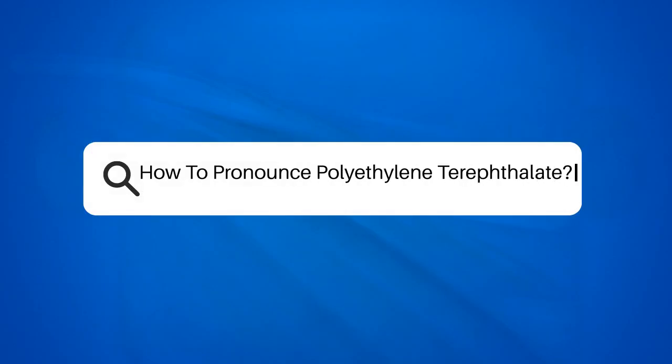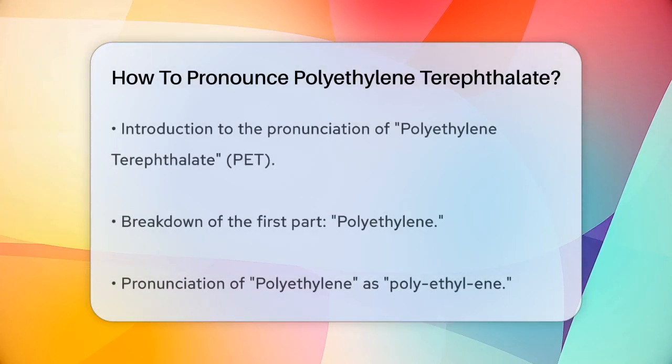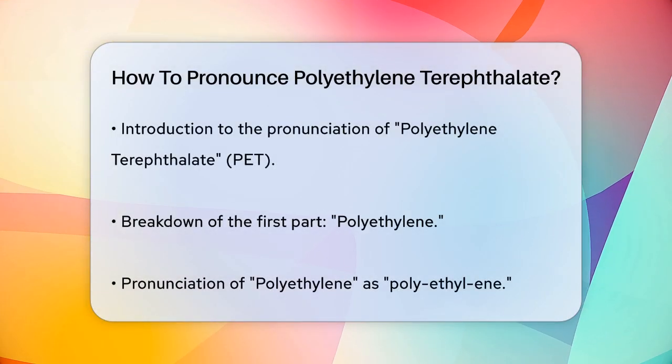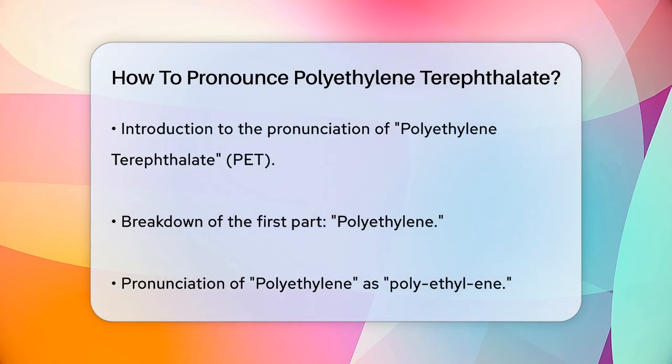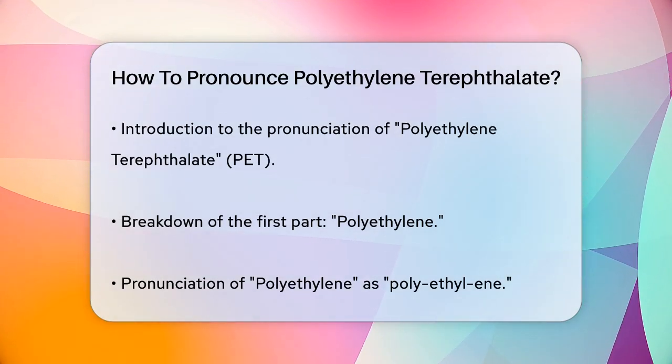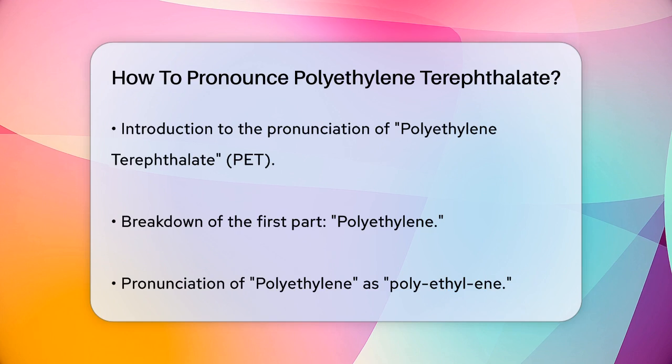How to pronounce polyethylene terephthalate. Have you ever stumbled upon a word that sounds like a mouthful, but you're not sure how to say it? Today we're tackling one of those words: polyethylene terephthalate, or PET for short. Let's break it down.